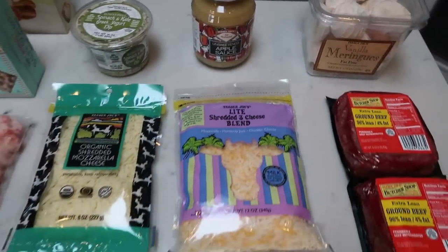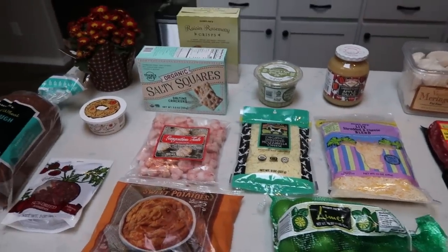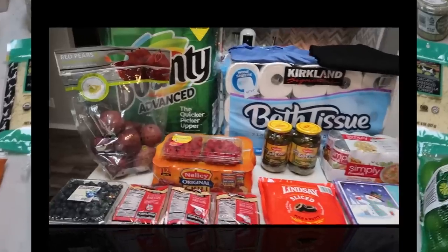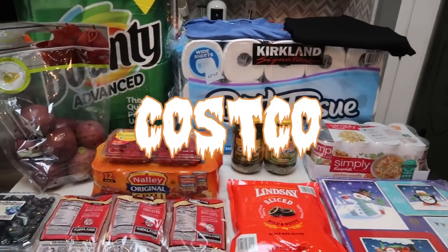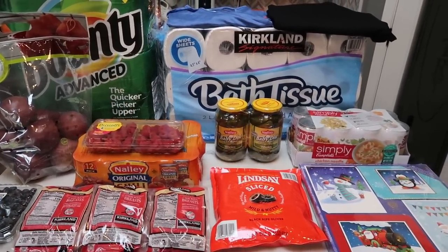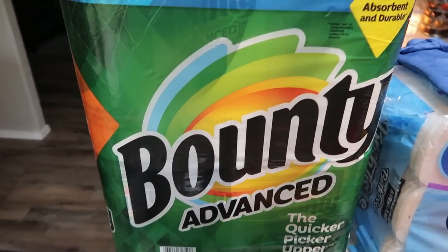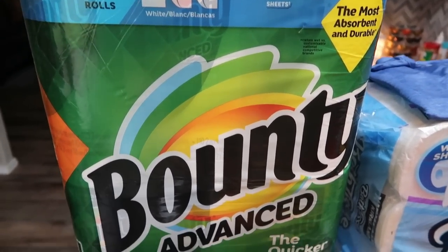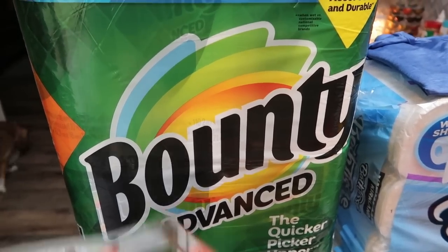Let's move right into what I picked up for the week at Costco. Now this will definitely last me more than a week — I usually go to Costco about once a month. Paper towels — we were about out, and at Costco you guys, it's the best price for paper towels. These were actually on a coupon, so you definitely can't pass that up.